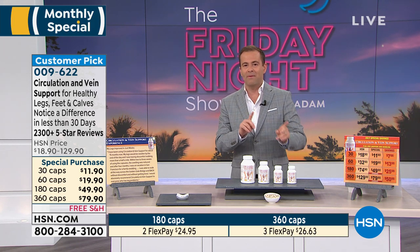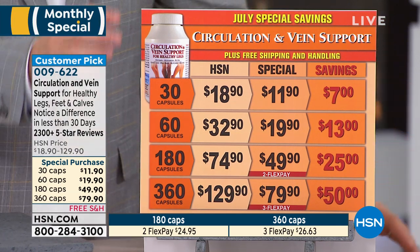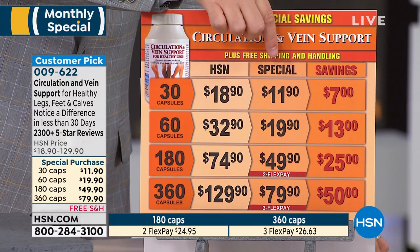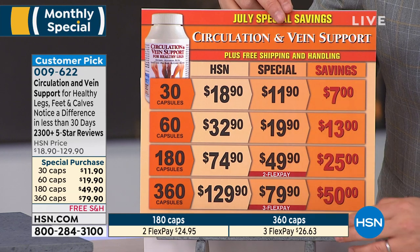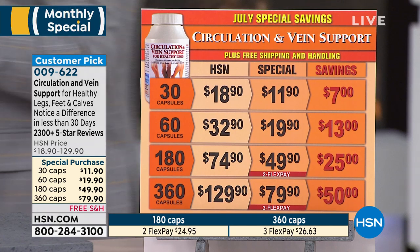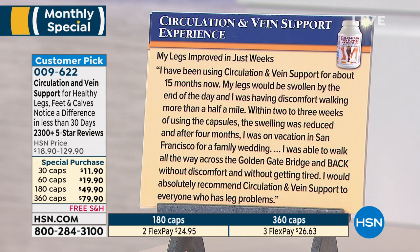Let me quickly go over the pricing for Circulation and Vein Support, one of Andrew's most popular products. It comes in 30, 60, 180, or 360 caps. Tonight the savings are big — on the 360 caps we're down to $79.90, saving you nearly $50, and it's on three flex with free shipping and handling. There are 2,355 five-star reviews. Let me read one while Andrew comes on the phone.